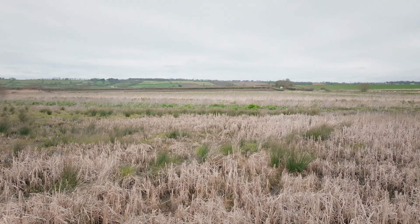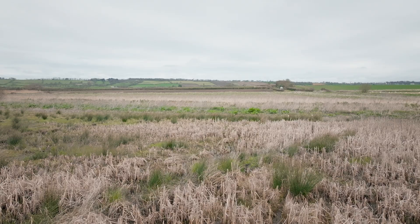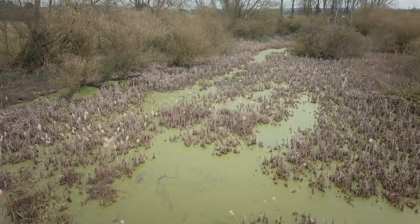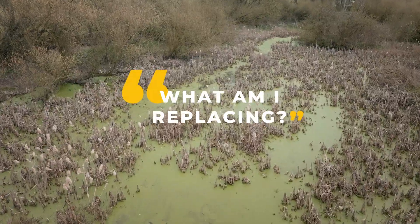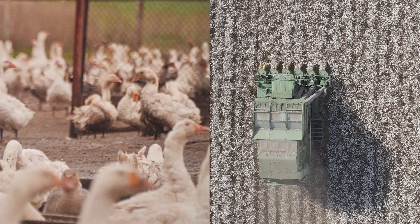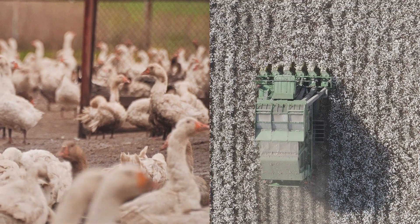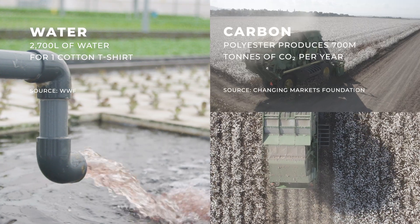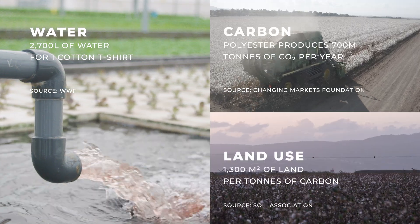When you think about replacing a material in an apparel garment, you have to think about what you're replacing. For us that could be goose down or virgin polyester, and what are the environmental implications of using those materials? How much water does it take? How much carbon does it emit? How much land do you use to produce those materials?